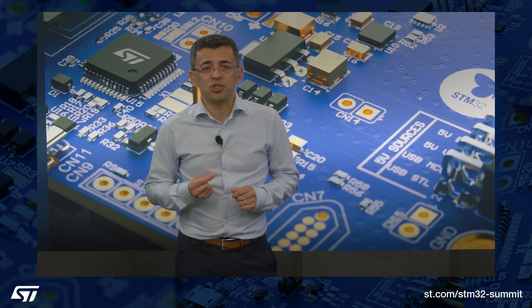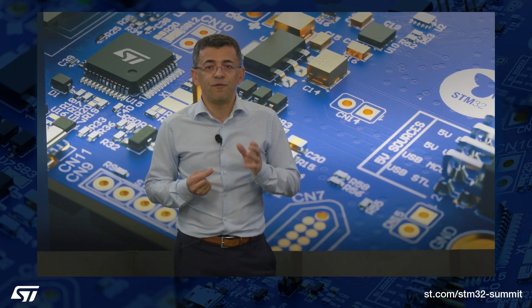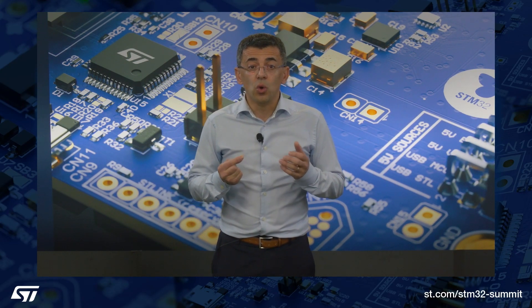Take, for example, AI at the edge. ST was one of the first to make machine learning on general-purpose microcontrollers a reality, thanks to software solutions like STM32 Cube AI, which converts trained neural networks into optimized C code for STM32 devices.